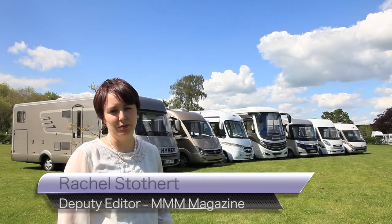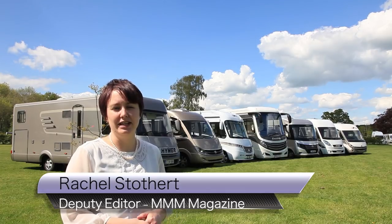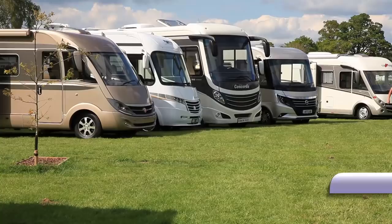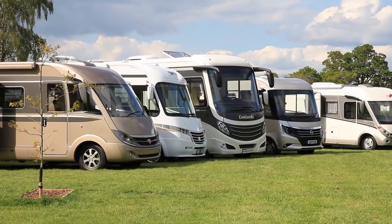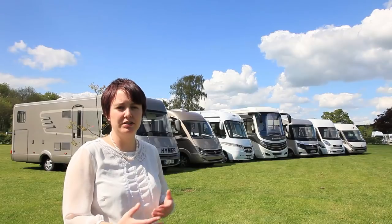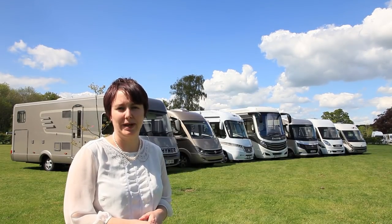We're here with Which Motorhome magazine and we've collected seven luxury motorhomes. Luxury generally means anything over about £100,000 and they have to offer great value. They're all A-classes and they're all quite big, but value is really important — whether you want to go off on a long-term European tour or you just want something a bit more spacious.